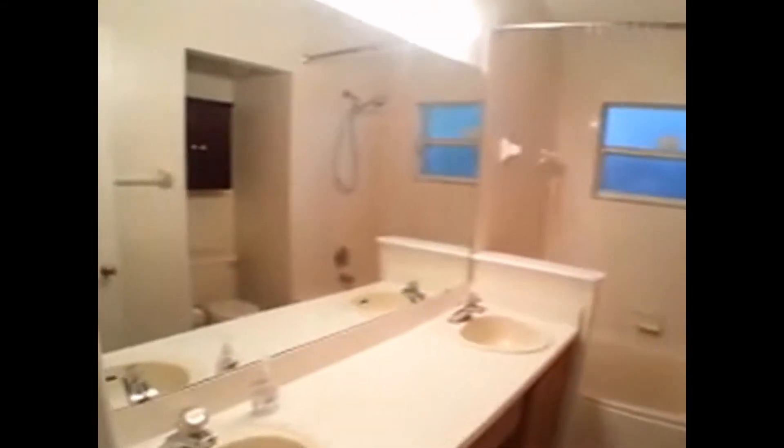This is the master — look at the vaulted ceilings. Again, tile throughout. Nice big walk-in closet with ample area to hang your clothes, shoes, etc. His or hers vanity as well.